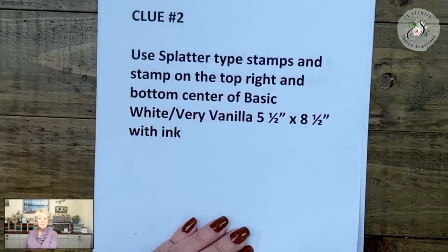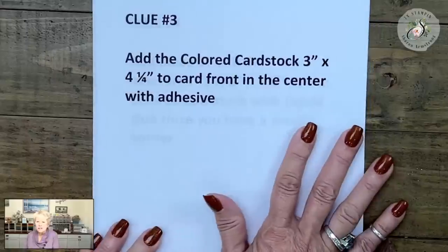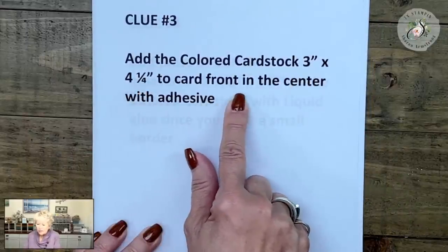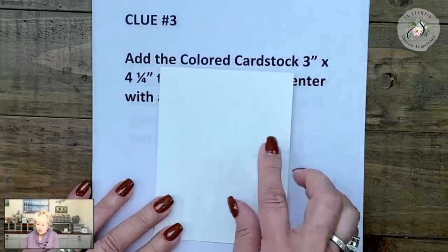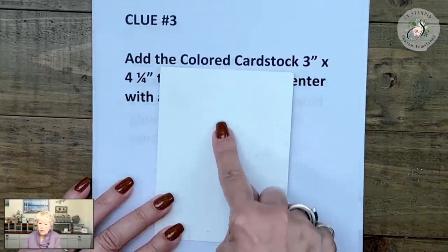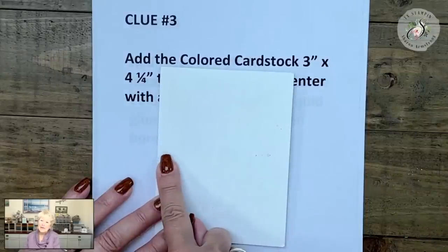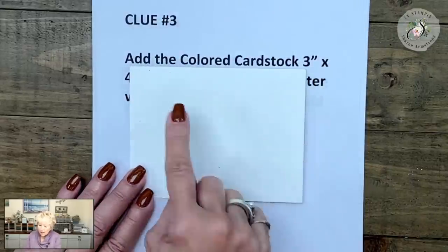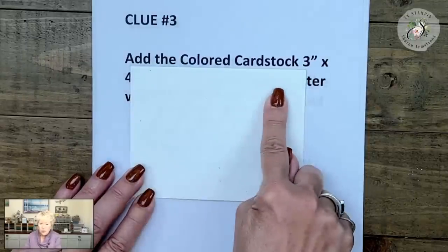Clue number three: I want you to add the colored cardstock that is three inches by four and a quarter to the card front in the center with adhesive. If your card goes landscape, we're putting our colored cardstock that way because the four and a quarter would go side to side. If your card is portrait, it would go the same way — three inches by four and a quarter.